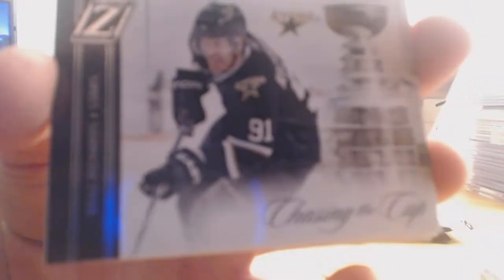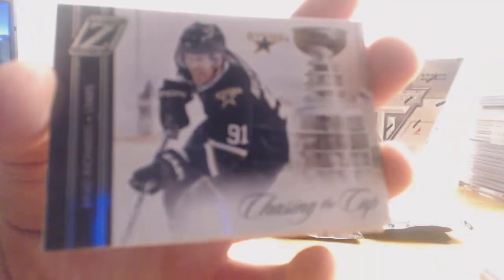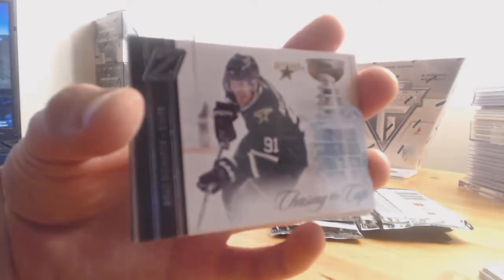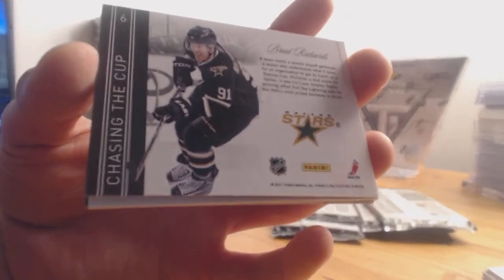We also have Chasing the Cup — Brad Richards for the Dallas Stars. Nice looking card — it looks a little bit like some Titanium stuff.